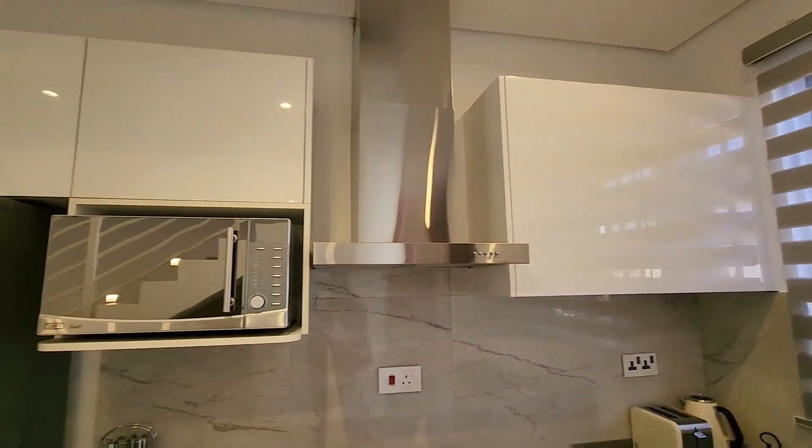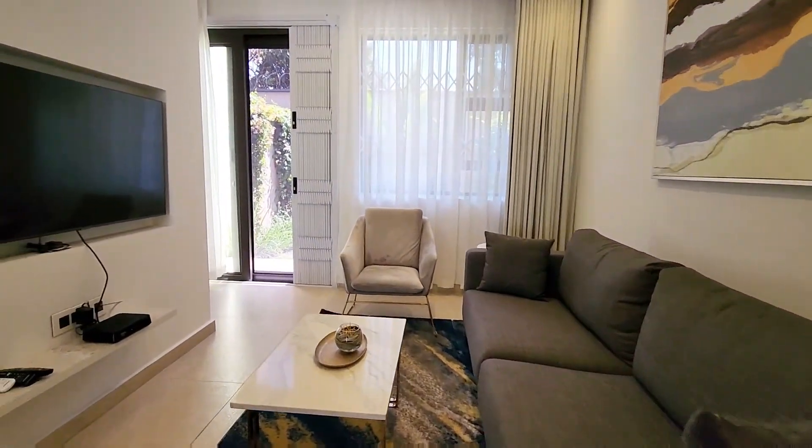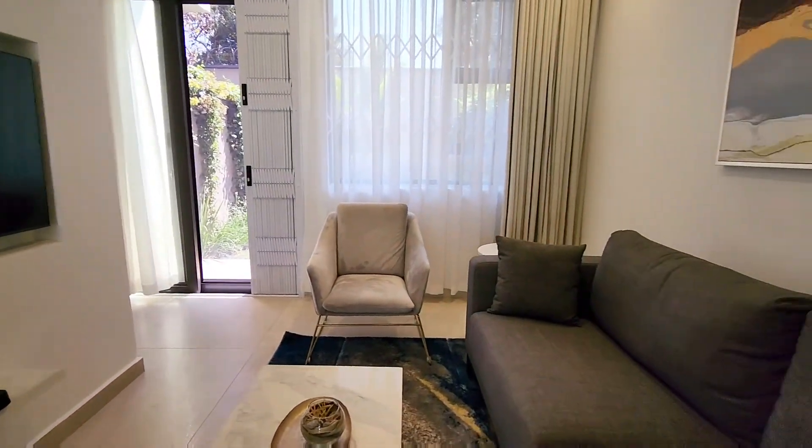High quality finish in the kitchen as you can see. Let's go over to the living room — you've got your flat screen smart TV over there, your DSTV kit, and an open plan living room.